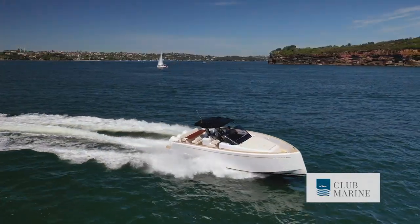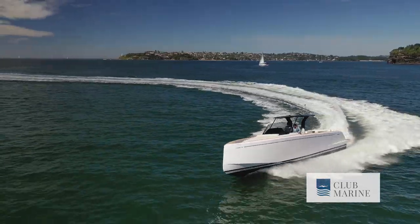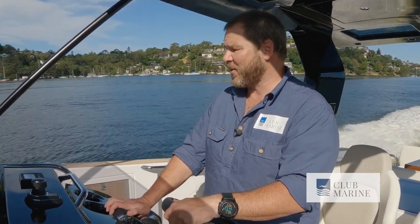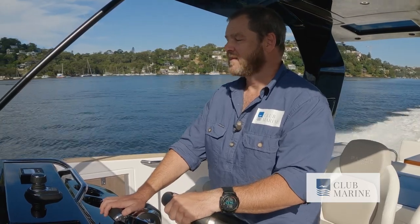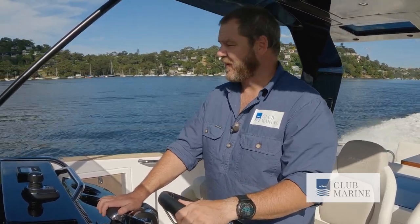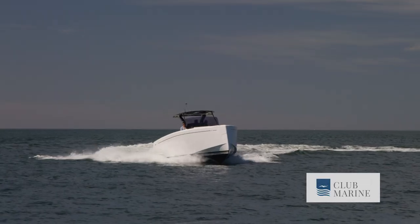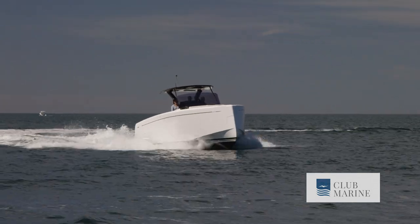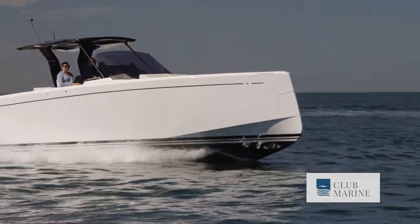We're cruising along now at about 25 knots, using 120 litres per hour across all three engines — that is pretty good fuel efficiency for a boat of this size. Top speed is 45 knots, and we'll give that a quick go here. We're doing about 42 knots and using 270 litres of fuel per hour, and that's obviously not the speed you want to drive at all the time.